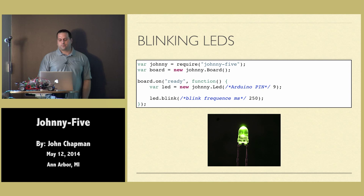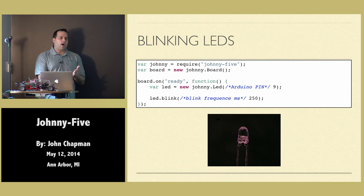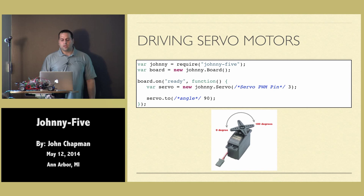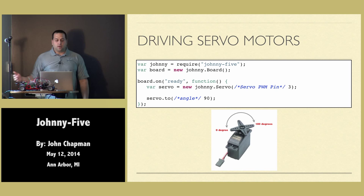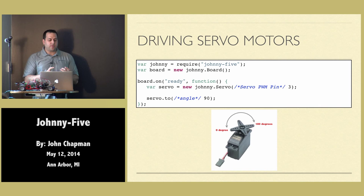You can optionally pass in a number of milliseconds to pulse — so every 250 milliseconds turn on, then every other 250 milliseconds turn off. There are also other things: ways you can turn on, off, fade in, fade out, and a bunch of other stuff. How about driving servo motors? Servo motors are things like controlling what angle you're looking at — right or left — or controlling the steering. The way you use a servo motor is: new Johnny servo, give it the pin it's connected to, and then you call 'to' and tell it the angle you want to turn that servo motor to. Very simple, almost jQuery-like syntax.